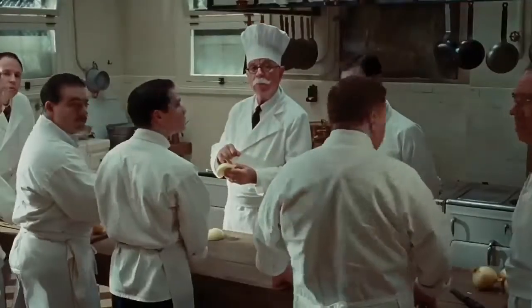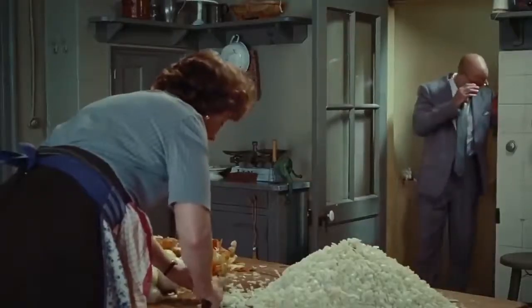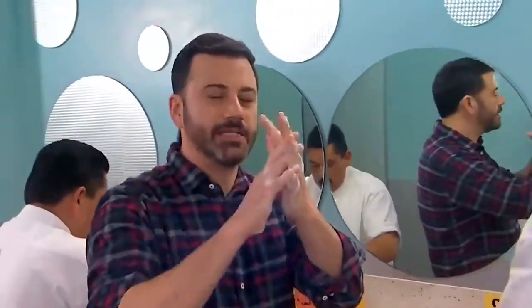Peeling onions or garlic can be a challenging task — not just because you can cut yourself, but because the unpleasant smell will stick to you for days and no soap can eliminate it. Unless, of course, you possess secret knowledge and know how to peel garlic quickly, like in this video.